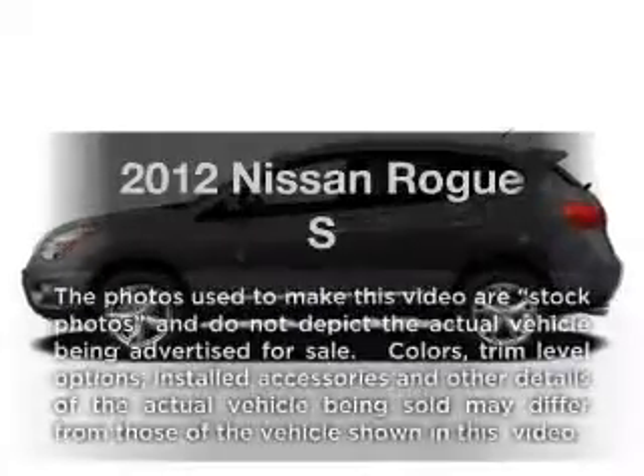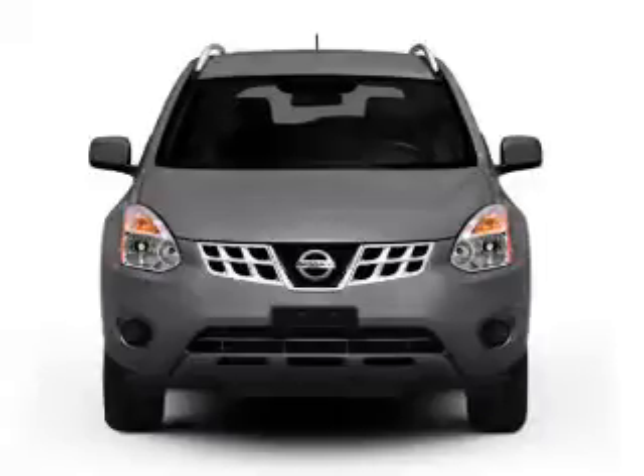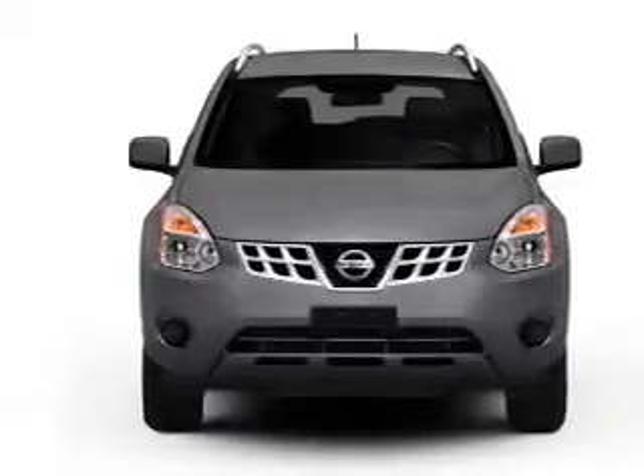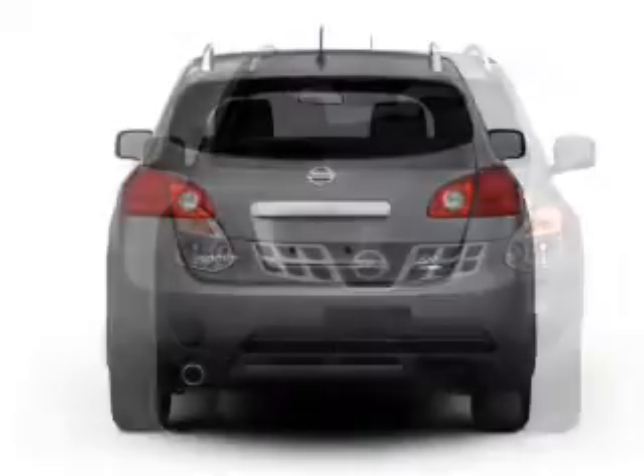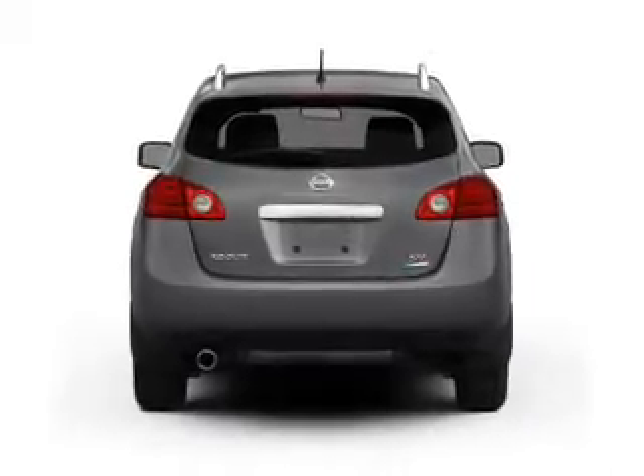Imagine yourself in this 2012 Nissan Rogue. This is the set of wheels you've been looking for. With an efficient four-cylinder engine that responds smoothly to its automatic transmission, you will appreciate the safety feature of anti-lock brakes.